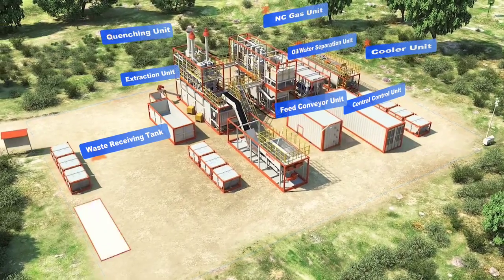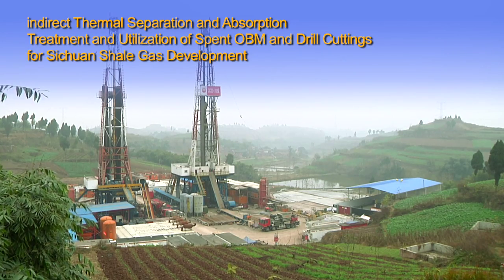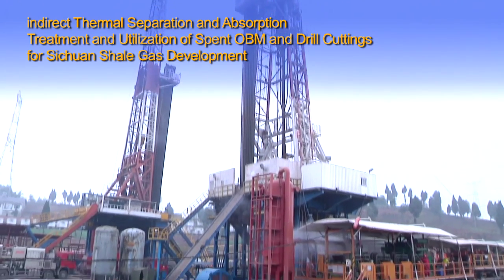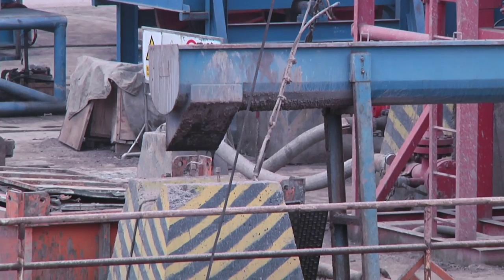Gero's indirect thermal separation and adsorption plant enjoys a small footprint. It is modular and skid-mounted, which makes its transportation and installation fast and convenient. The whole treatment plant can be assembled on site within two days.